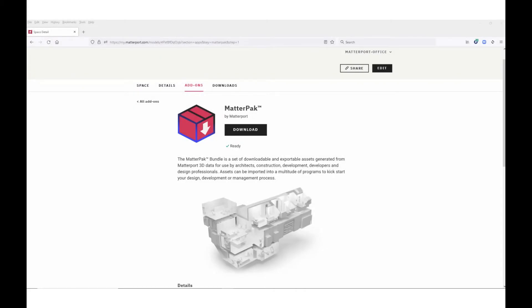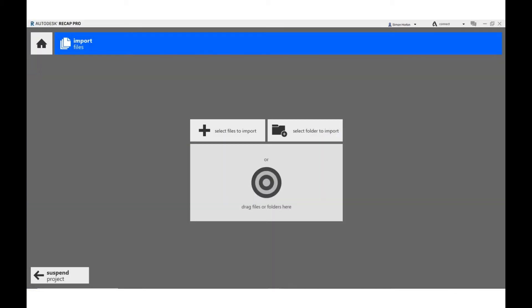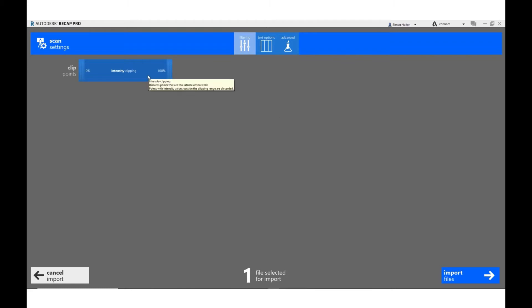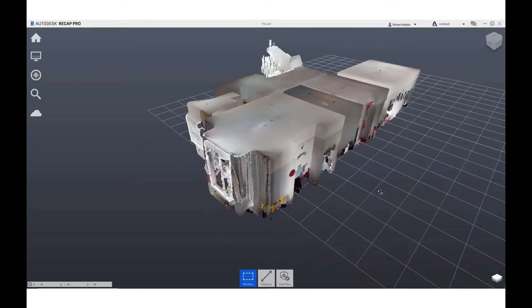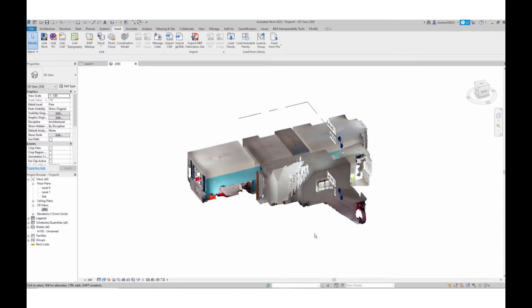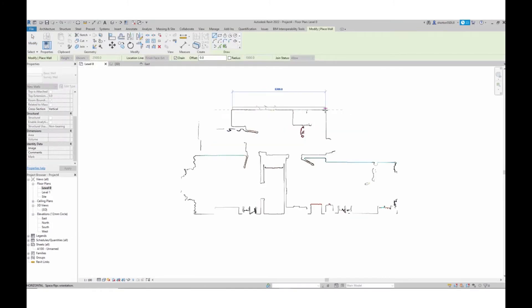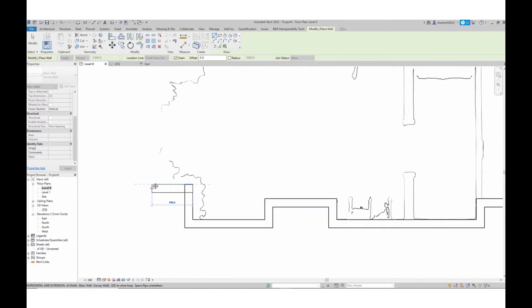Matterport supports scan-to-BIM workflows. Users can order a MatterPack of the space, which Matterport generates automatically. MatterPack is a bundle containing registered XYZ point cloud and OBJ mesh files. Importing these pre-registered XYZ files into ReCap converts them to an RCP or RCS file with just a few clicks. Revit then allows users to insert RCP files, from which you can build your BIM from scratch, reconcile it, use it for clash detection, and many other BIM use cases.